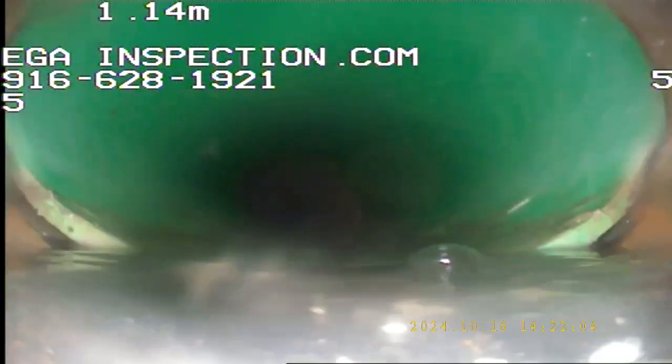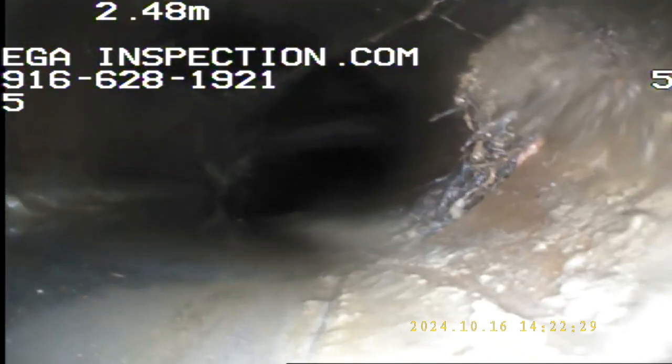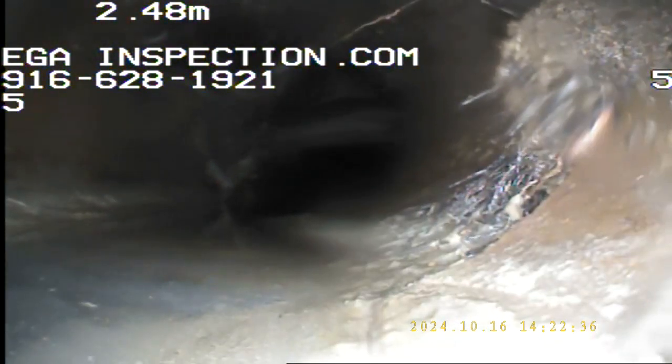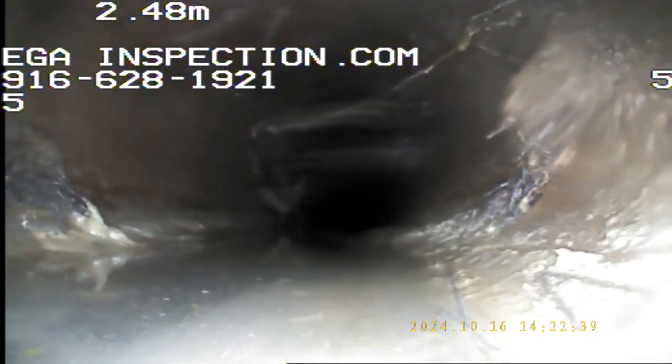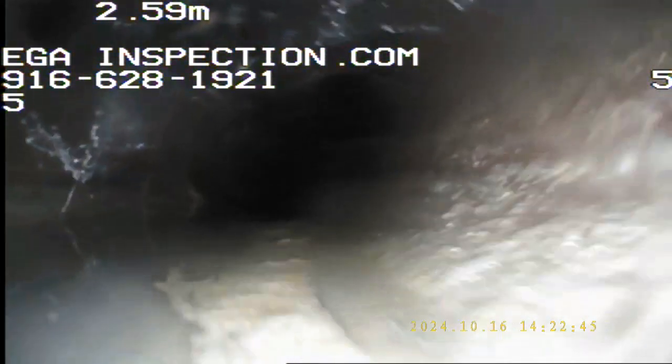Looks like we're going right into some clay pipe. This is heading towards the street — just want to make sure everything is on the up and up here. Got some roots right there, about three meters in. So we're going to take video on the way out, and then we're going to take pictures of these on the way back in.